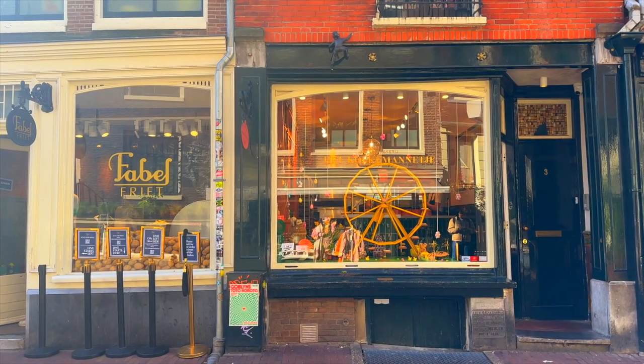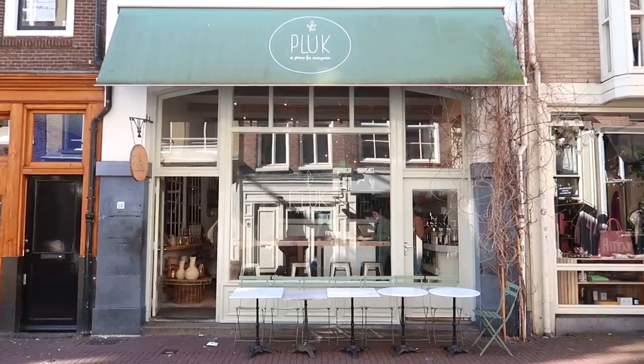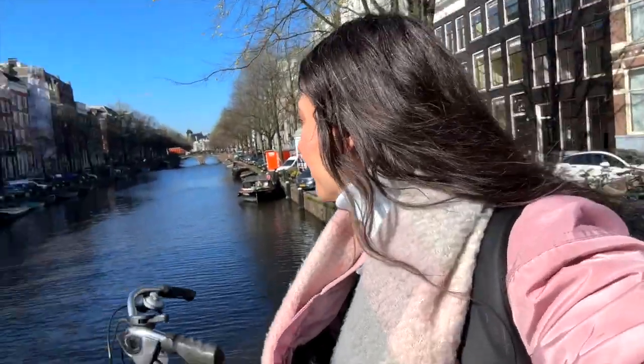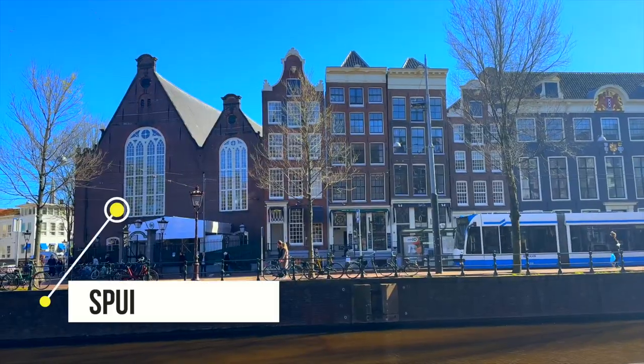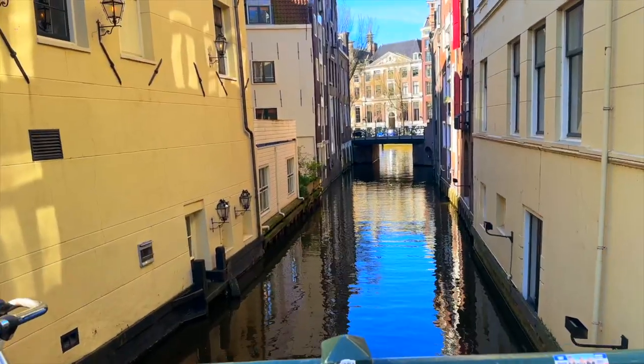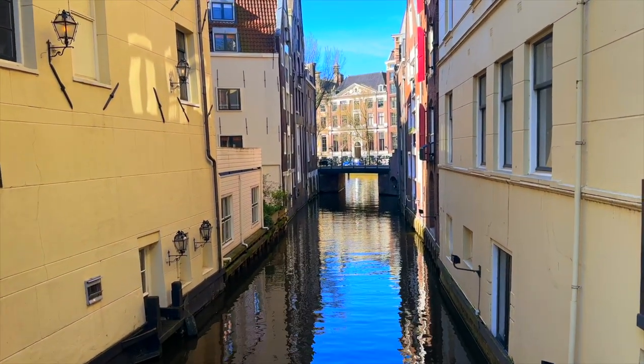You can also find some great places for food here, way better than Leidseplein where we're heading next. But first I have to take you to the ultimate tourist spot — or tourist trap, I would almost say — in Amsterdam: the flower market. For that we are passing Spui, which is one of my favourite places, and opposite that there are beautiful canals.